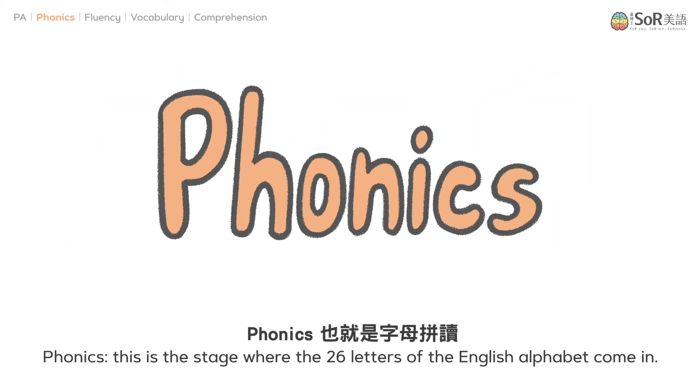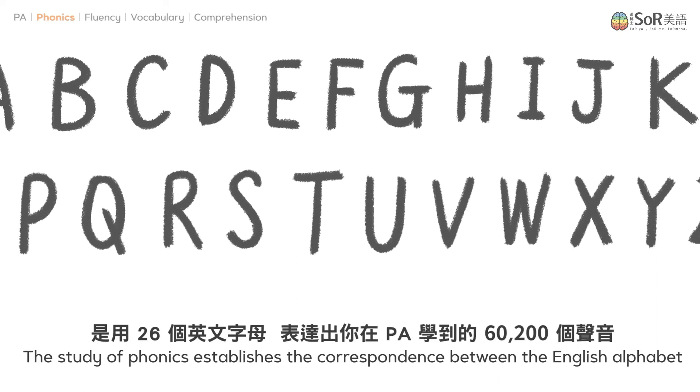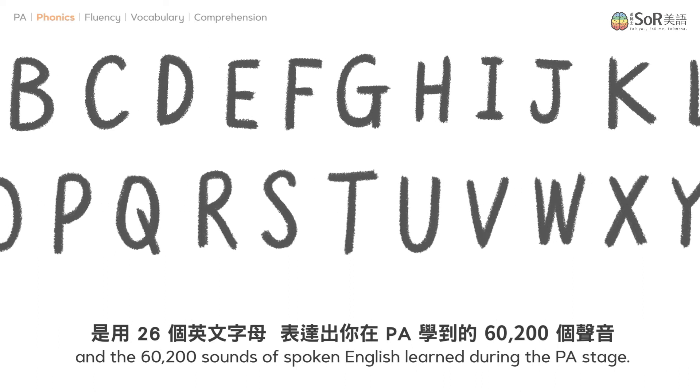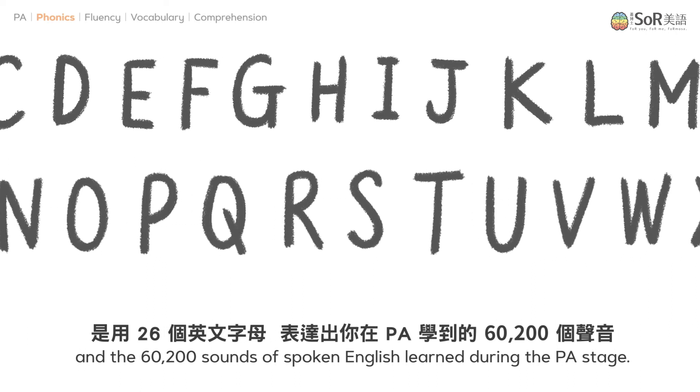Phonics. This is the stage where the 26 letters of the English alphabet come in. The study of phonics establishes the correspondence between the English alphabet and the 60,200 sounds of spoken English learned during the PA stage.